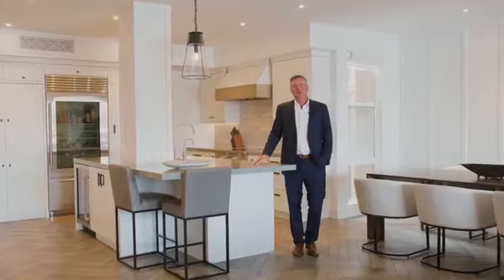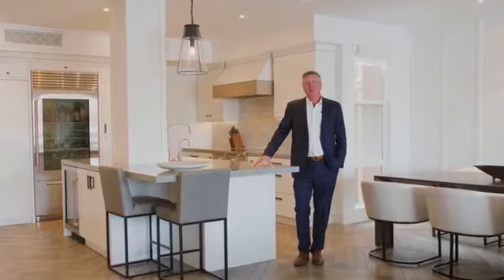Hi, welcome to 621 Lido Park Drive, Delta II, Newport Beach. I'm Tim Robertson with Compass.